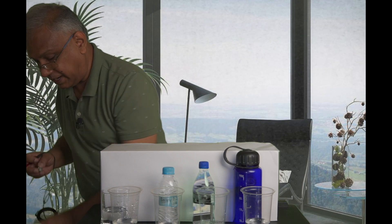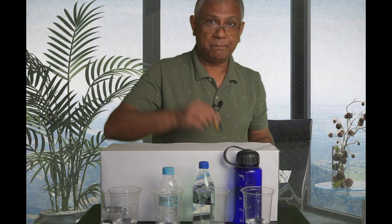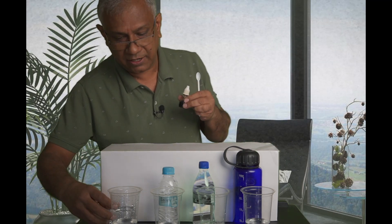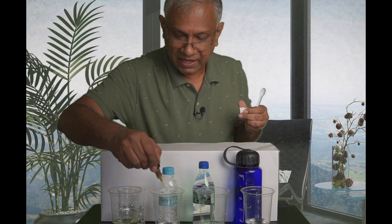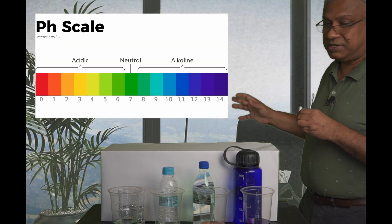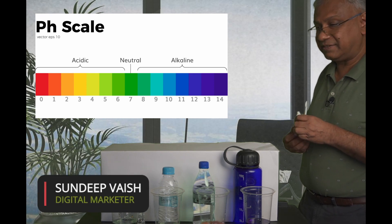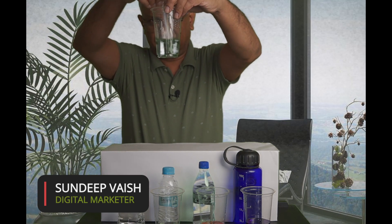The second test I want to show you is whether these waters are acidic or alkaline in nature. For this I have a solution — a chemical used for measuring the pH of any liquid, similar to litmus paper from chemistry class, but in liquid form. I am going to pour a few drops into each of these waters. There is a chart behind me which shows which color indicates alkaline water and which indicates acidic water, with the degree of acidity also shown.